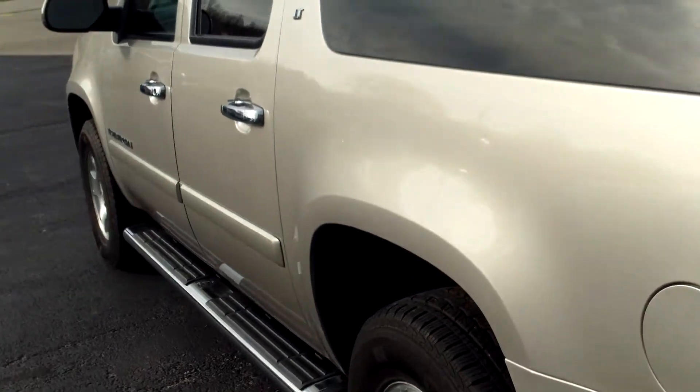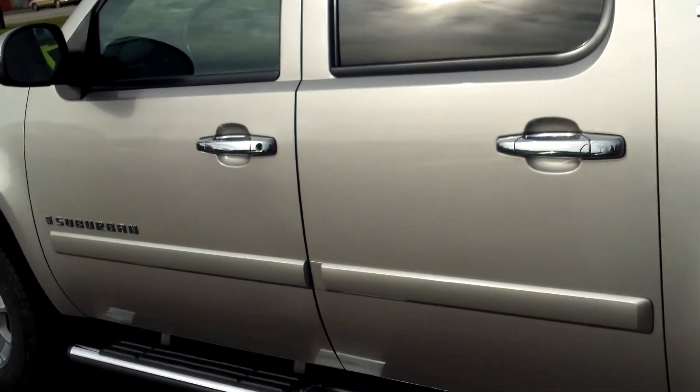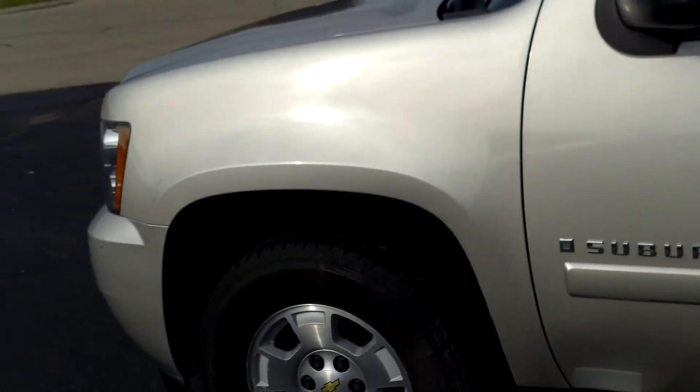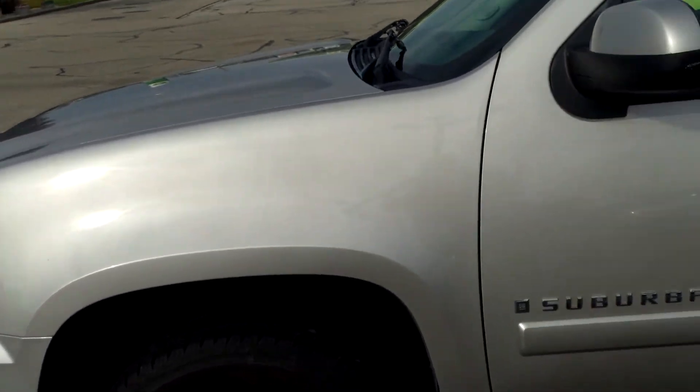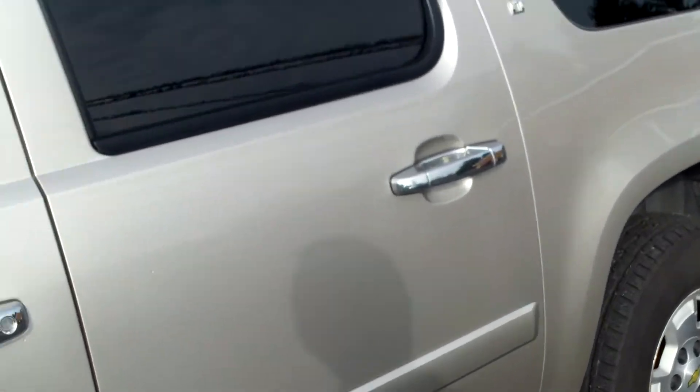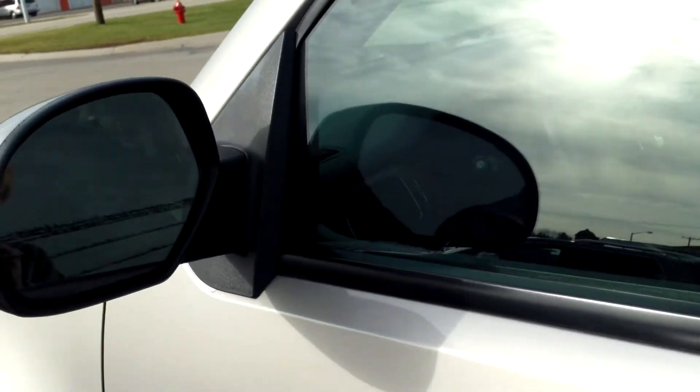Running along the driver's side again — very clean and in great shape. This vehicle comes with remote start. Let's take a look on the inside.